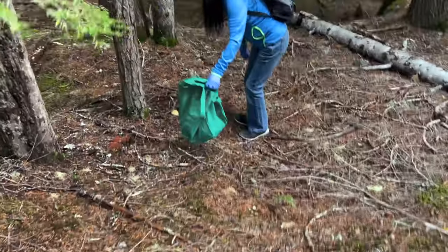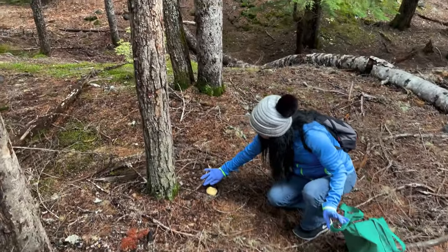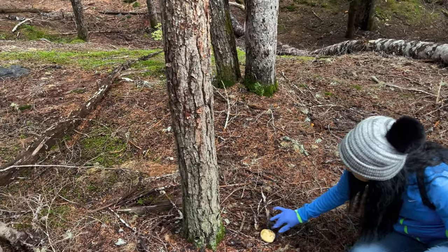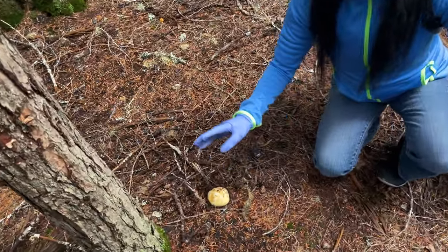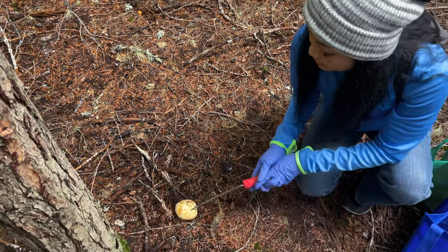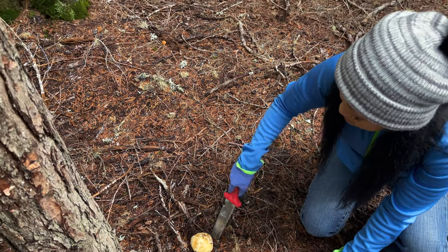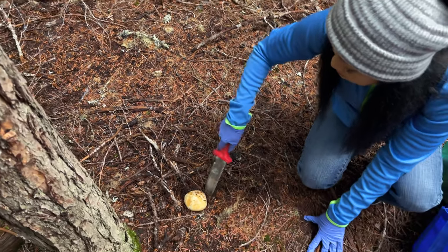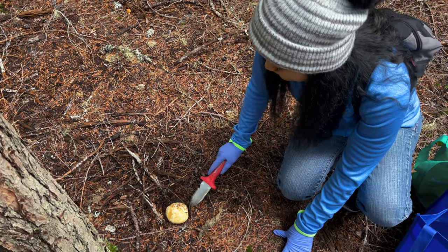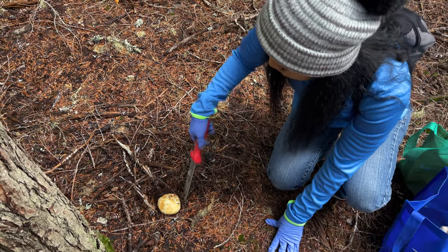Honey has found another matsutake right here. Use your tool so you don't damage it. Oh my god, it's beautiful! Can you see the markings? It's really distinctive — it has a brown and white pattern. And then you'll see the ash on the bottom when you pick it up. I can feel it — this one's tough.